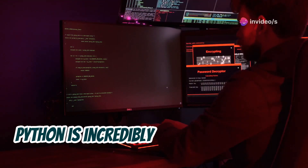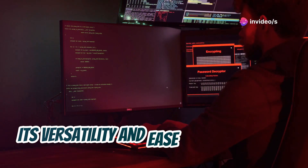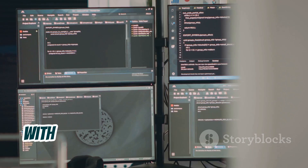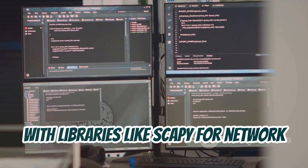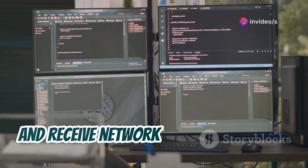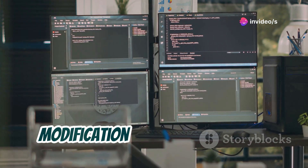First up, Python is incredibly useful for network and web hacking. Its versatility and ease of use make it a favorite among cybersecurity professionals. With libraries like Scapy for network packet manipulation, you can craft, send, and receive network packets with ease. This allows for deep inspection and modification of network traffic.